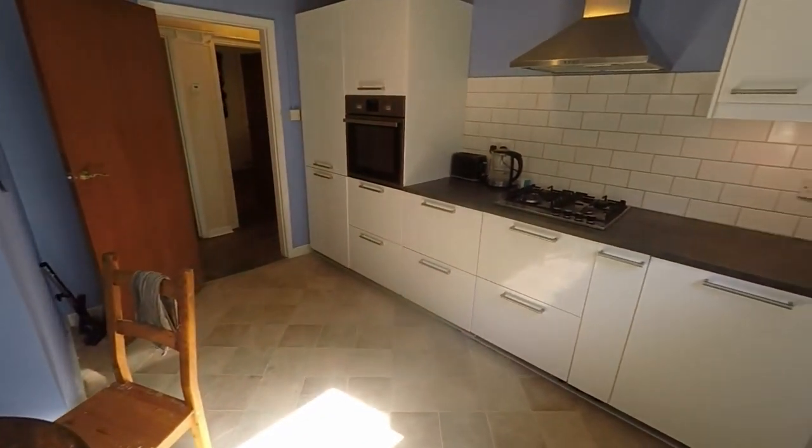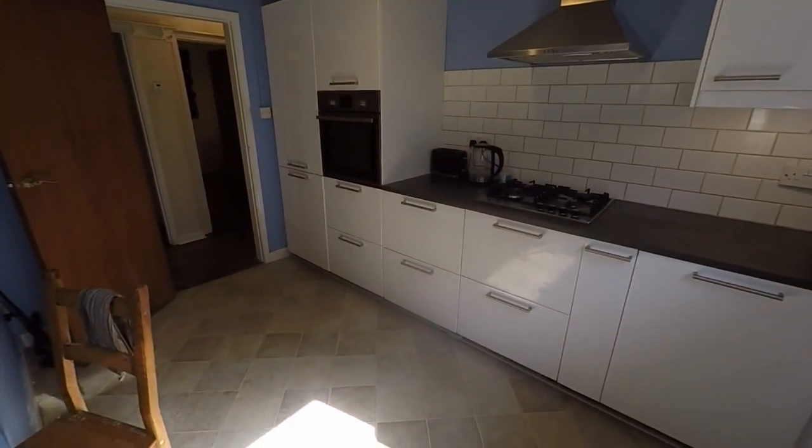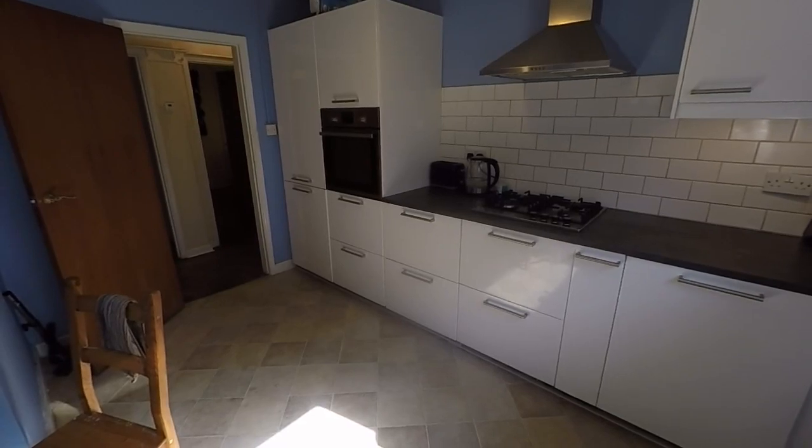This concludes the video tour for this spacious two-bedroom bungalow with lots of potential. If you would like any more information or would like to arrange a viewing, please contact our team today. Thank you for watching.